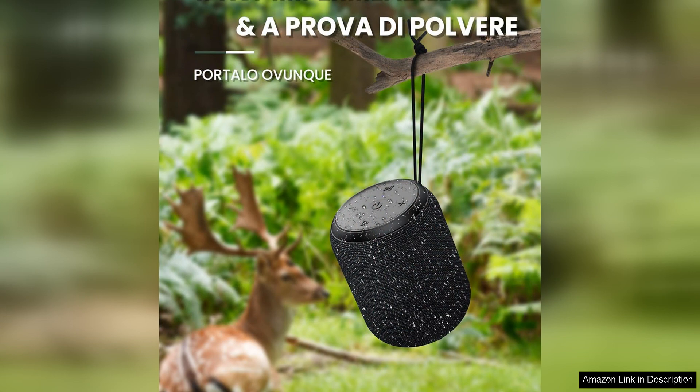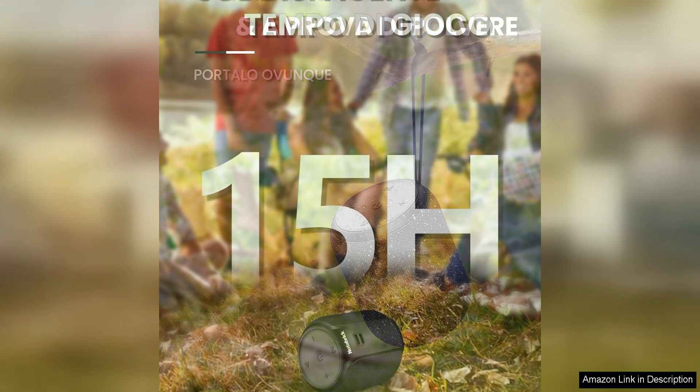The built-in rechargeable battery provides up to 8 hours of playtime on a single charge, making these speakers perfect for outdoor gatherings, parties or long road trips. The compact and lightweight design makes them easy to carry in a backpack or tote bag, so you can take your music with you wherever you go.